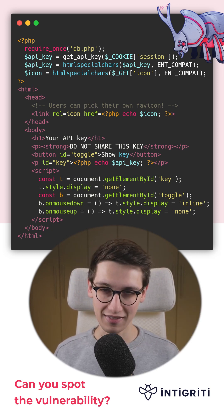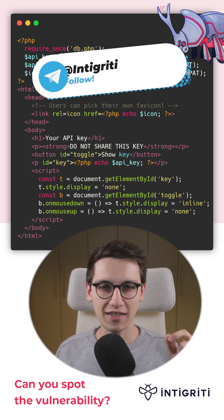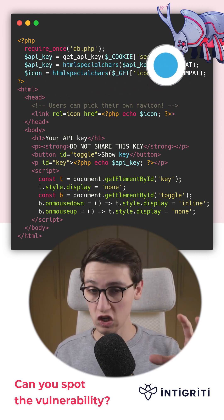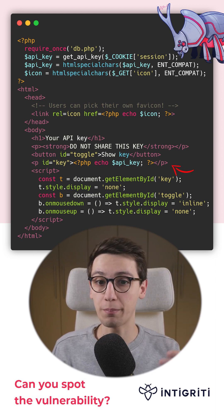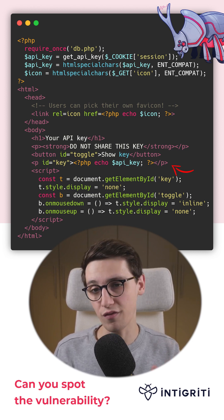Can you spot the vulnerability in this code snippet? If not, don't worry because I'm going to show you. We are looking at a PHP application that shows a user their API key. This API key is very private, and our goal as an attacker is to steal the API key from a victim.